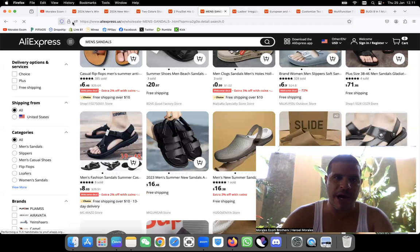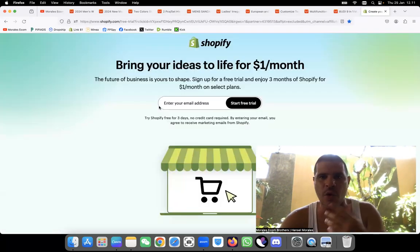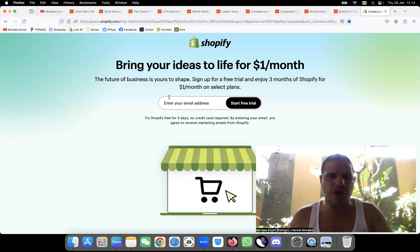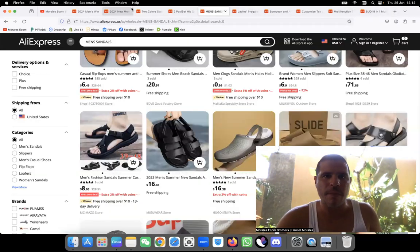Before I jump into product number six, I want to mention that if you want to open a Shopify store, a link is below. You only pay one dollar for the next three months — it's a great opportunity to start your dropshipping journey, create a website store, and only pay one dollar for the first three months.